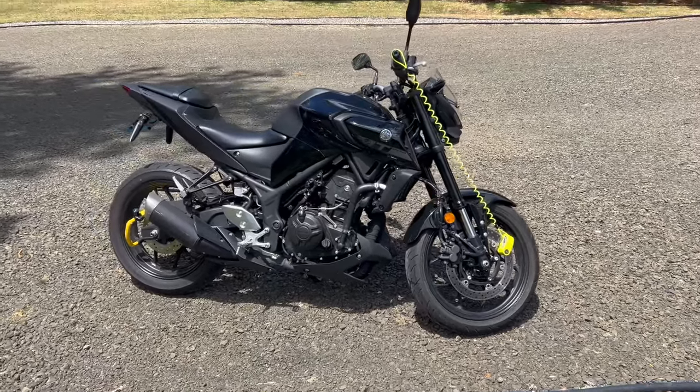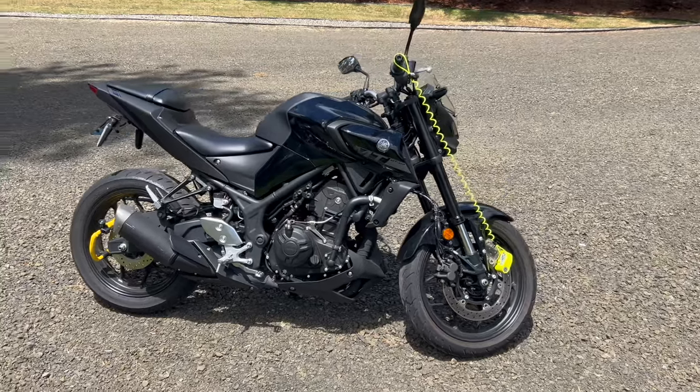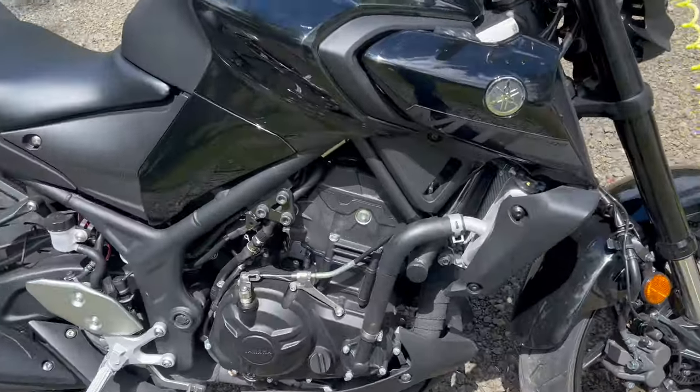This is the 2020 Yamaha MT-03 — 321 cc's of offset twin, fuel injected and liquid cooled. That's the engine right here.